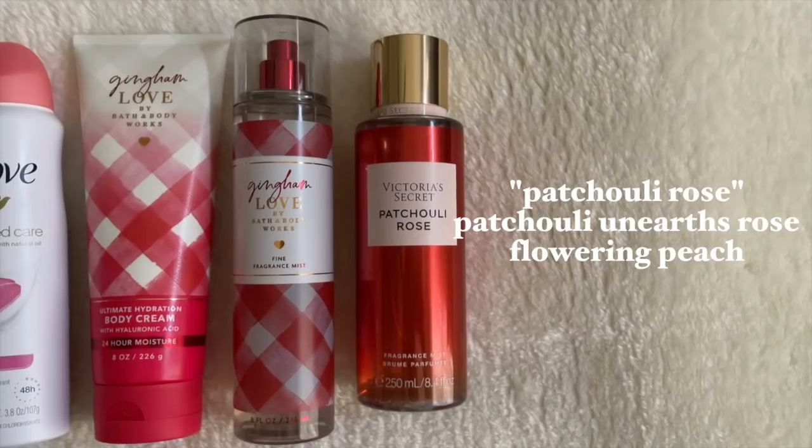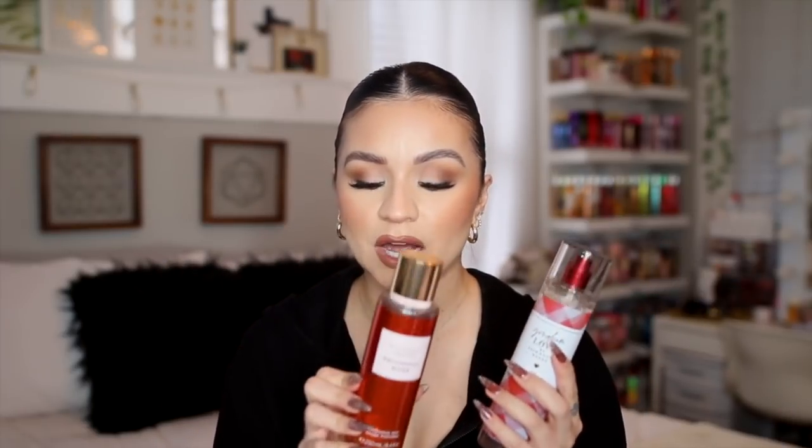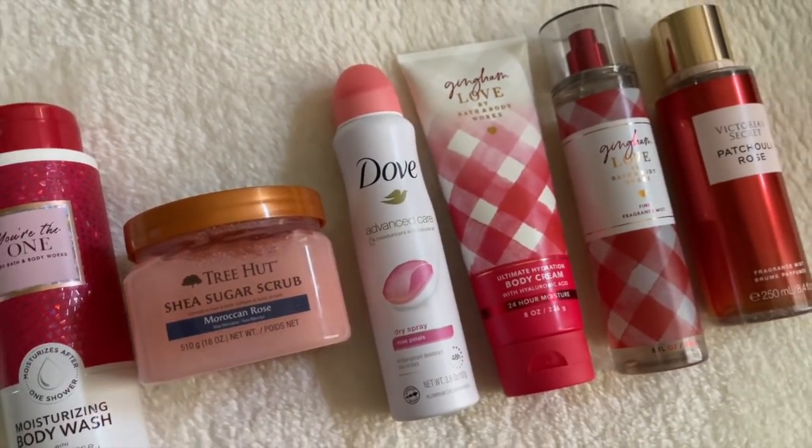To pair along with that, also from Victoria's Secret, this is Patchouli Rose. It says: patchouli unearths rose, flowering peach, spirited allure. When this collection first came out I was unimpressed, but now I think it smells so good — more like a perfume, with a perfect balance of rose and patchouli. Even if you're scared off by patchouli, in body mist form it's very wearable. When I layered these together it was amazing — fruity floral with that peach note and the berries balancing each other out. I'm calling this the Sugared Rose Meringue routine.